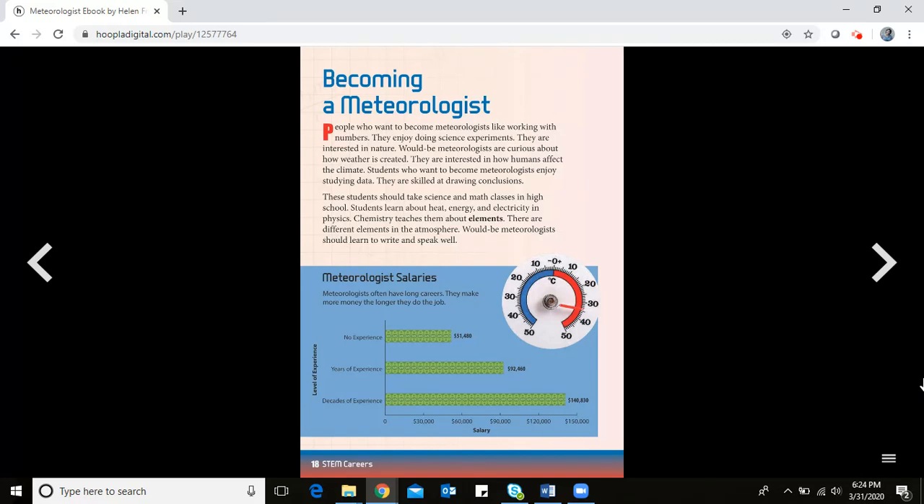People who want to become meteorologists like working with numbers and enjoy doing science experiments. They are interested in nature and curious about how weather is created. They are also interested in how humans affect the climate. Students who want to become meteorologists enjoy studying data and are skilled at drawing conclusions — coming up with a solution at the end.